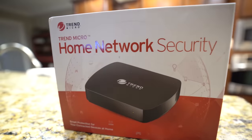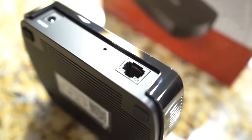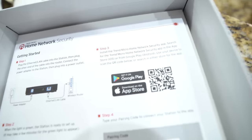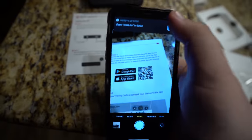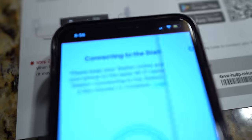This video is sponsored by Trend Micro's home network security device. With everything going on, you're probably working from home or attending school from home. And because of that, it's important that you consider the security of your network. Back in March, I set the device up in my house and I can tell you firsthand it's been extremely helpful.